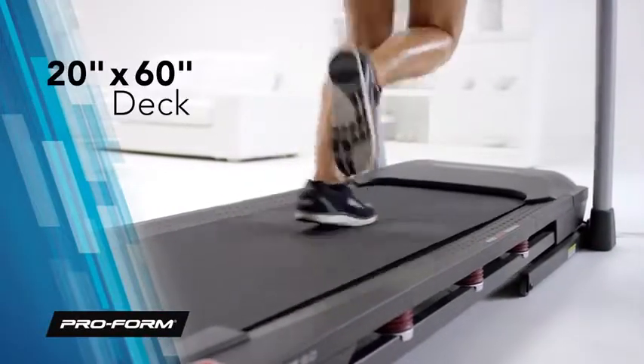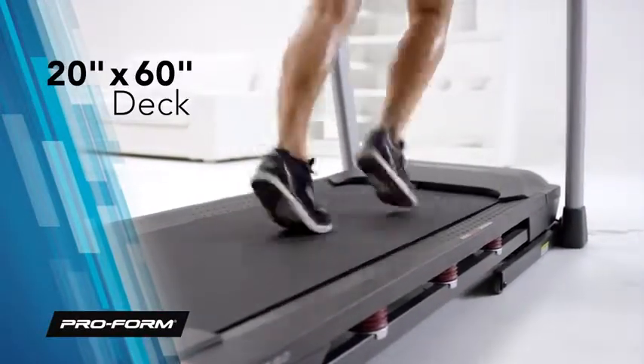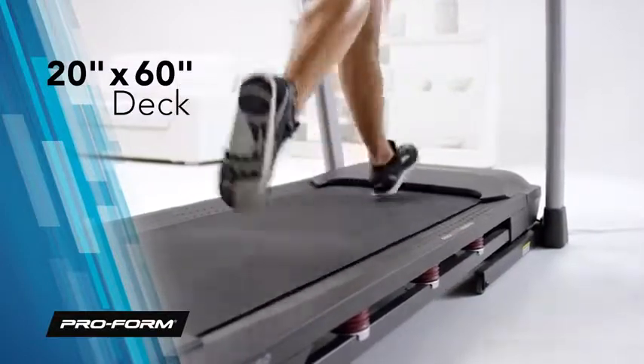Not only is the deck cushioned, but it's spacious too. A large 20 by 60 inch deck means you can run naturally and comfortably.